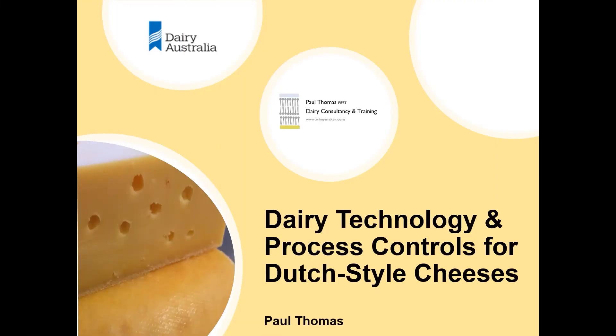Today's presentation is on Dutch style cheeses and we're going to be looking at both the technology, the recipes and also the key process controls, the technological targets, and the pH parameters that we need to ensure quality and safety in these cheese styles.